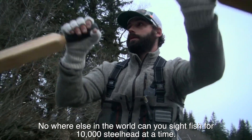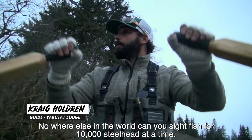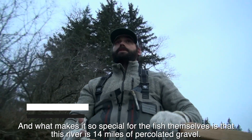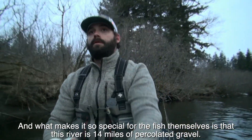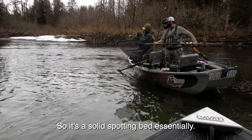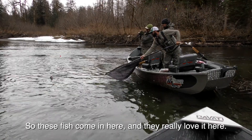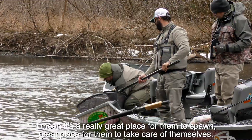Nowhere else in the world can you really sight fish for 10,000 steelheads at a time. What makes it so special for the fish themselves is that this river is 14 miles of percolated gravel, so it's essentially a solid spawning bed. These fish come in here and they really love it — it's a great place for them to spawn and take care of themselves.